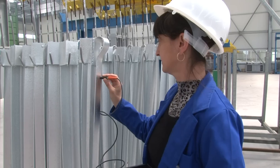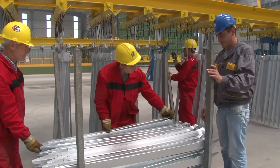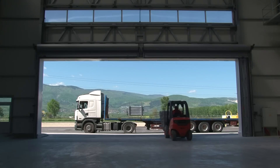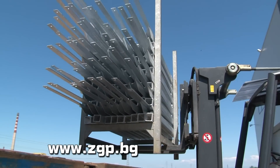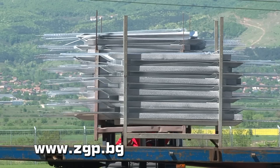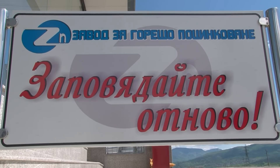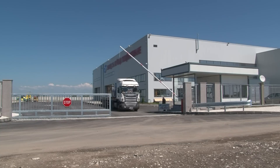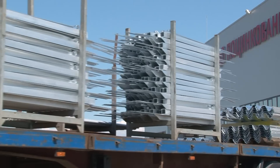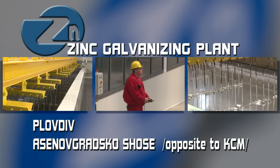Last but not least, the quality of galvanizing depends on the preliminary design and the manufacturing of the steel products. You can find more details about the technical requirements before galvanizing on our website www.zgp.bg. Our team from the zinc galvanizing plant is ready for big challenges and new perspectives. Our goal is to become leaders in the field of hot deep galvanizing in Bulgaria, creating a whole new level of satisfaction amongst our clients and partners. We are waiting for you!